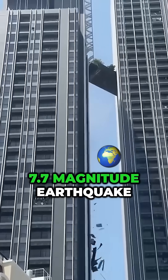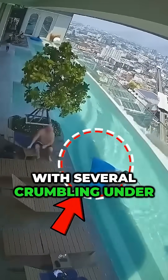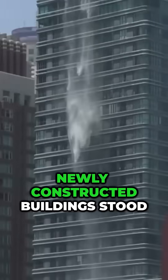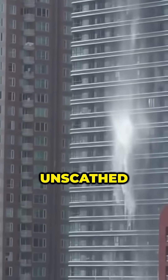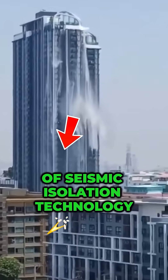When a powerful 7.7 magnitude earthquake hit Thailand, most buildings were rattled, with several crumbling under the force. However, newly constructed buildings stood strong, unscathed. The secret behind their stability? The innovative use of seismic isolation technology.